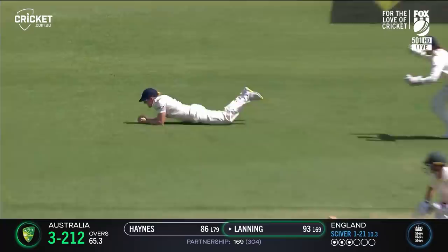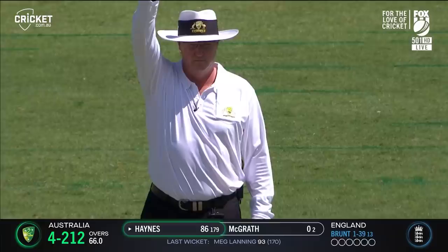Edged and taken this time — Sciver has the golden arm today. There'll be no ton for Lanning, she's out in the 90s on 169. Edged and taken, it's a breakthrough in back-to-back overs. Brunt came back for one more and she gets rid of Haynes on 86.